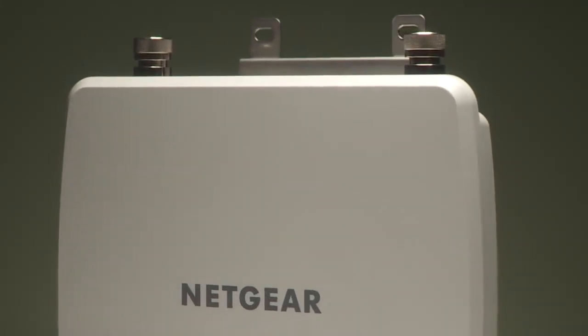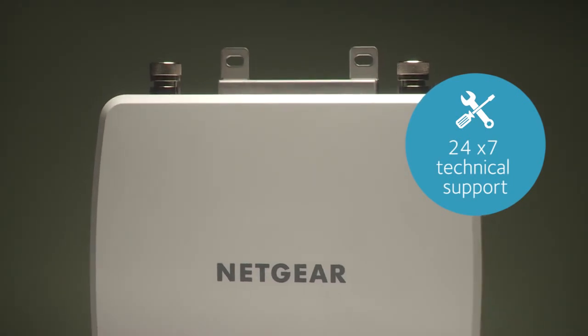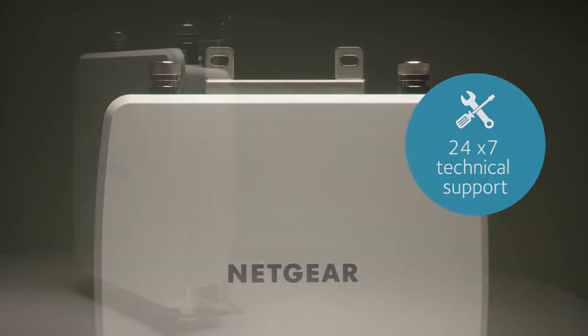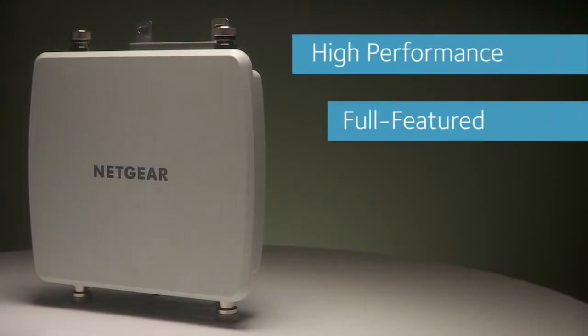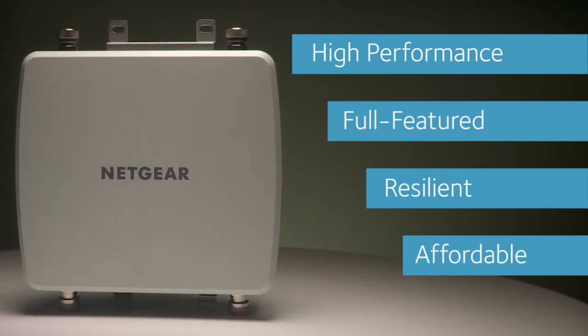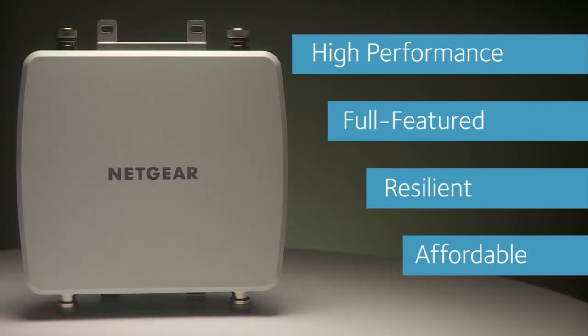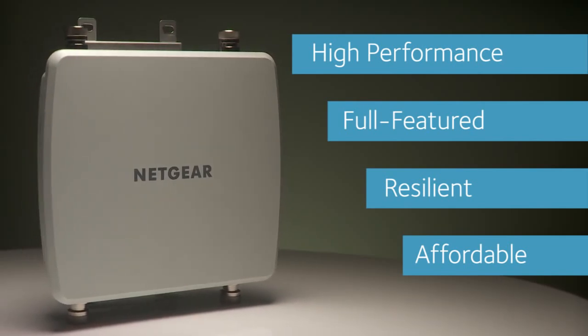Plug in the cables and screw in the covers for a water-tight fit and it's ready to go. The WND930 access point delivers world-class reliability and 24x7 technical support. So if you're looking for the outdoor access point with the best combination of performance, features, weather resiliency, and price, look no further than the dual-band 802.11n outdoor access point — the WND930 from Netgear.